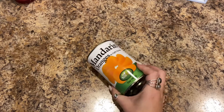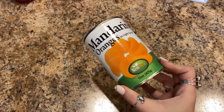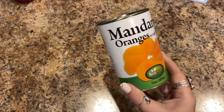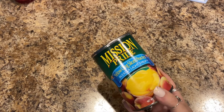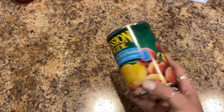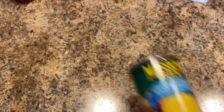I picked up some mandarin oranges in light syrup by Neostar — Lily wanted those. Then I picked up some Mission Pride yellow clean sliced peaches in extra light syrup. I like to put those in cottage cheese, because sometimes you just don't want a banana with your cottage cheese.